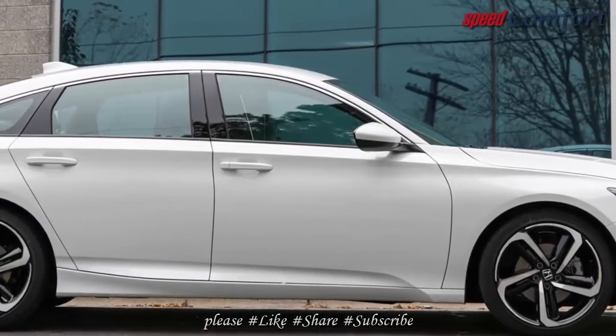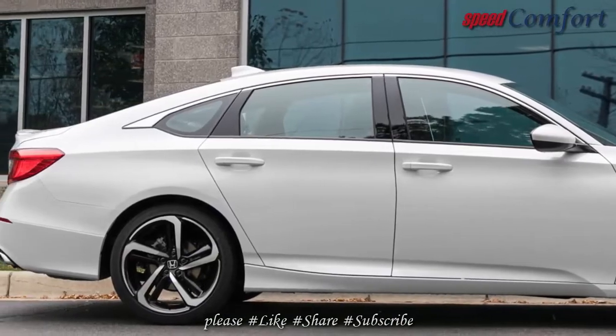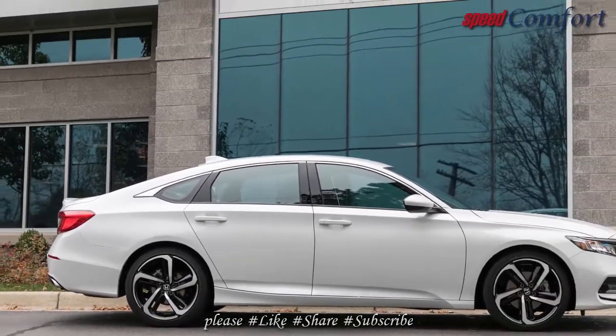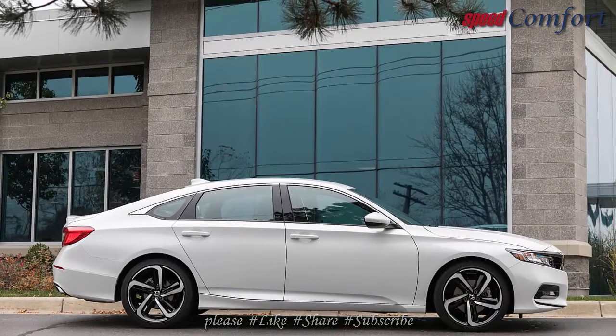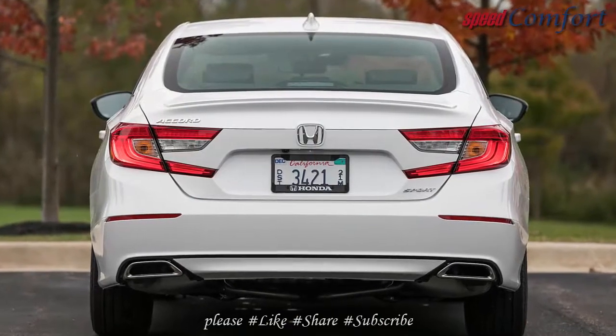The Ohio-built Accord is available with a 6-speed manual in conjunction with both the standard 192-horsepower turbocharged 1.5-liter inline-four and with the optional 252-horsepower turbocharged 2.0-liter engine.